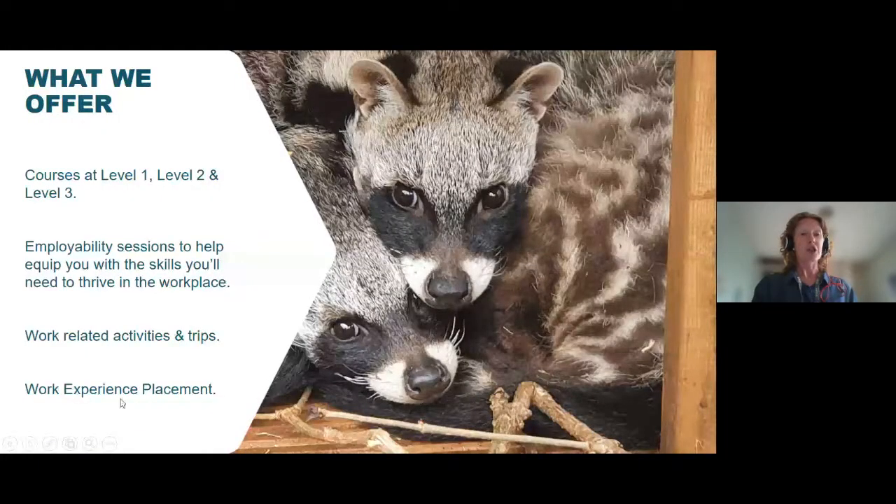At the Manchester College we offer levels 1, 2 and 3. All of these courses also include work experience, trips dependent on which modules you study, and also an employability session which will help to equip you with the skills required in the workplace.